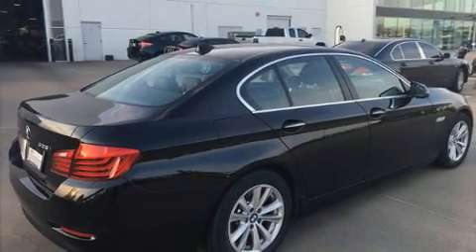With less than 30,000 miles on the odometer, this four-door sedan prioritizes comfort, safety and convenience.